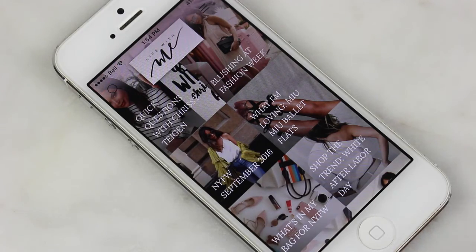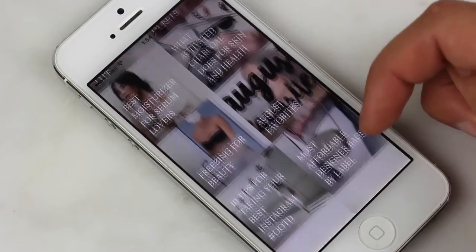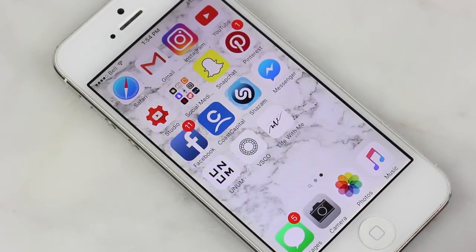The last app on my phone is Life With Me — Mariana Hewitt's app. It's all her blog posts; she just has an app so it's easy to always have her new updates. Okay, that was everything on my iPhone 5! I'm super excited to get the iPhone 7. Thank you guys so much for watching — if you liked this video give it a thumbs up, subscribe if you haven't already, and I'll see you in my next video!